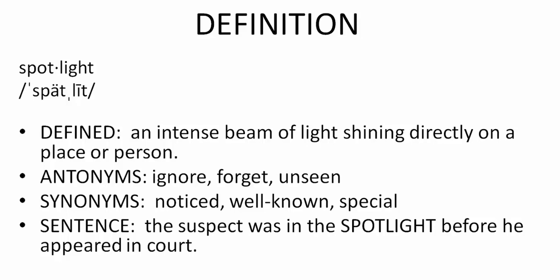Got it? It is defined as an intense beam of light shining directly on a place or person.